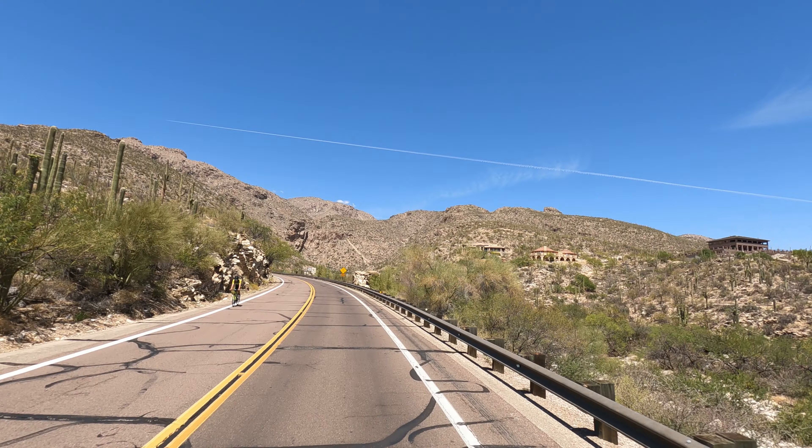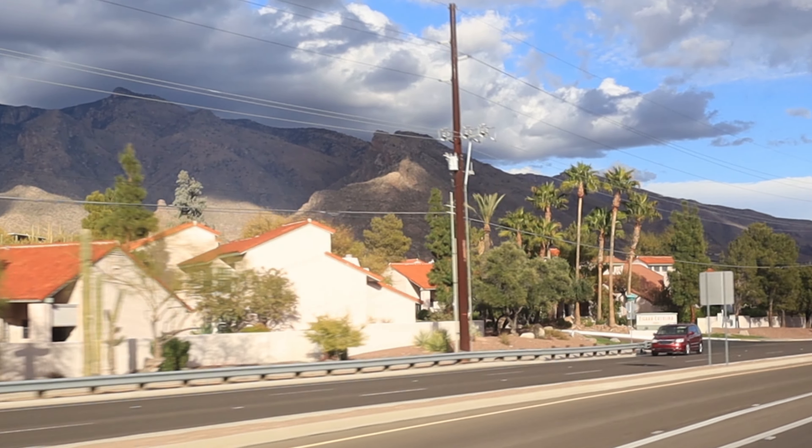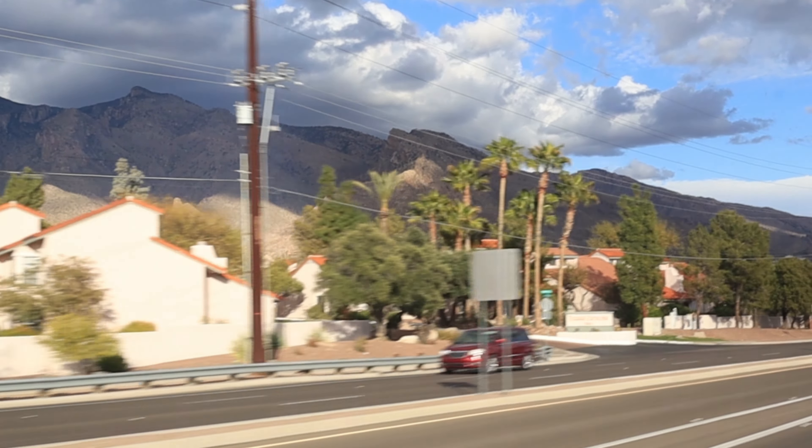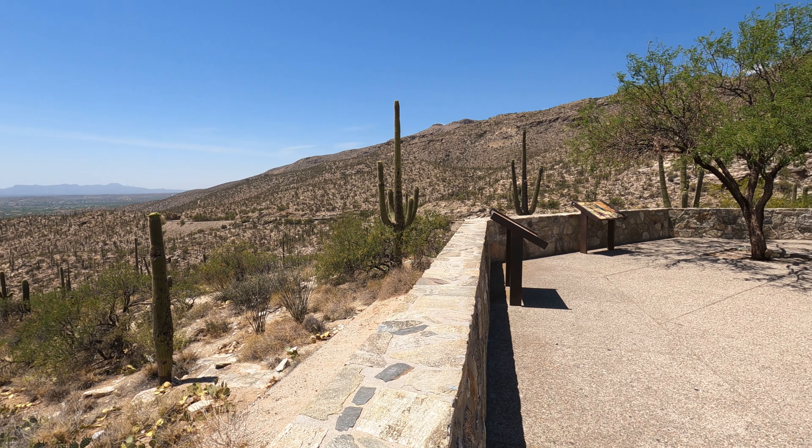Buyers from other states ask me all the time about the difference between the Catalina Foothills and the Tanque Verde area. I know both areas well, and in many ways they are very similar — with both the Foothills and Tanque Verde, you're going to get those gorgeous mountain views. A lot of the homes are on hills, and both are fairly expensive. Both areas have a lot of older homes, many of which have been updated, and both the Catalina Foothills and Tanque Verde school districts are highly rated. Catalina Foothills houses tend to be a little more expensive, and the Foothills also has a wide range of condos and townhomes, which Tanque Verde doesn't have a lot of.